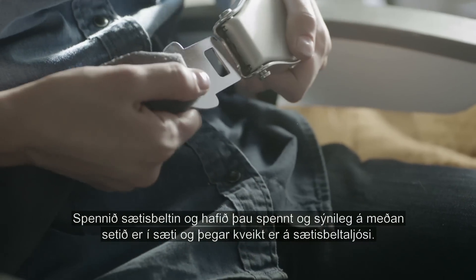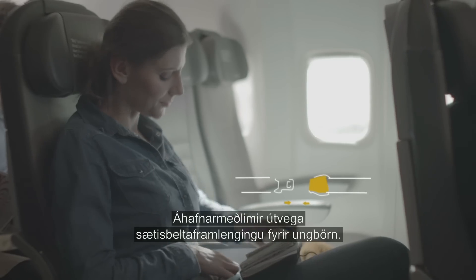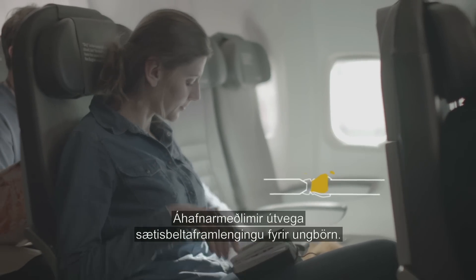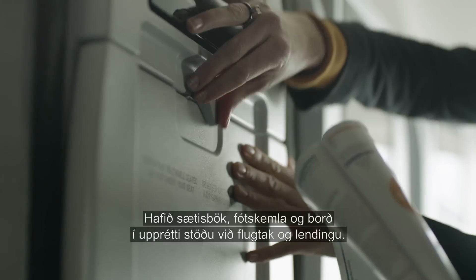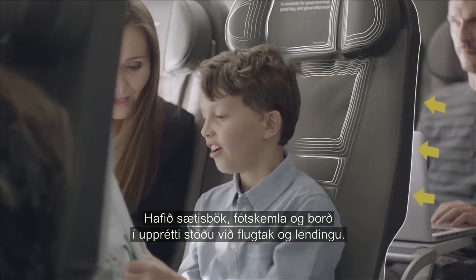Fasten your seatbelt and keep it fastened and visible whenever seated or when the seatbelt sign is on. We will provide extension seatbelts for infants. During take-off and landing, have your seat back, foot rest and tray table in an upright position.